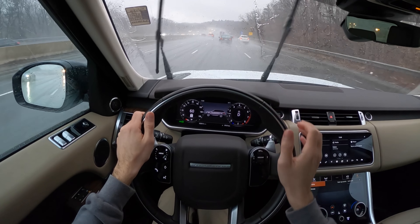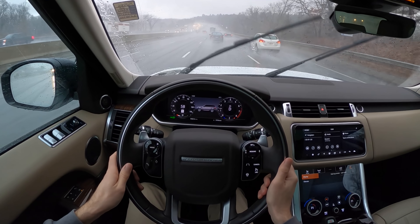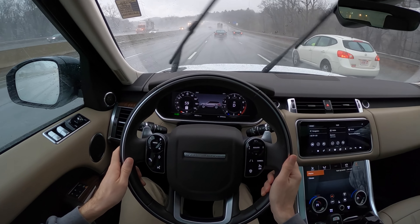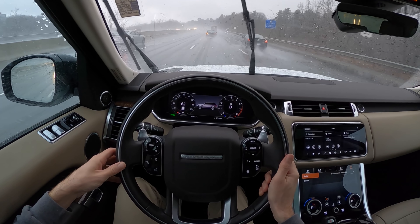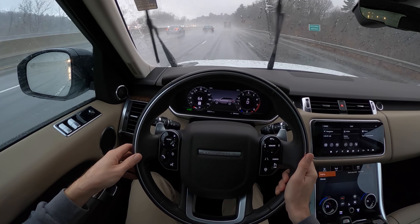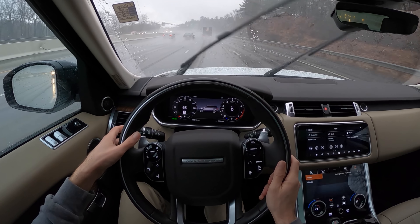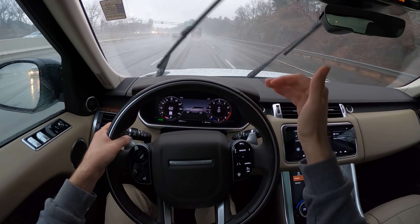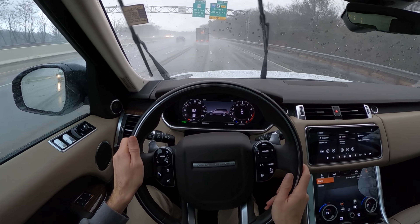I do wish people would turn on their headlights when they drive in the rain or in the dark — that seems like a reasonable ask. Americans seem to not believe they need to turn their headlights on and I don't understand why that is a particular liberty they feel they want to exercise. You should be seen if you're on the road, and daytime running lights — especially when they only turn on the front — aren't really helping anybody because we can't see them from behind.